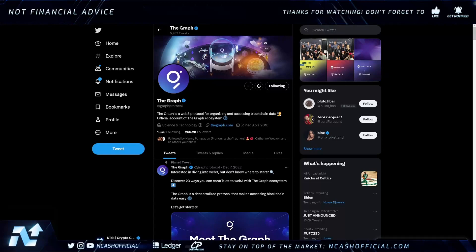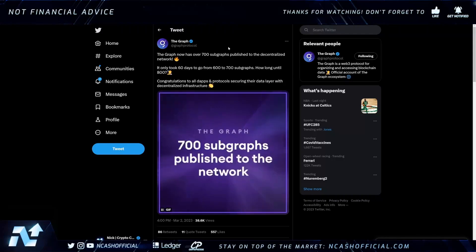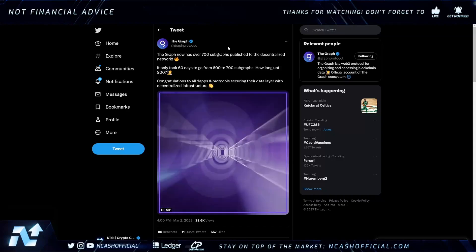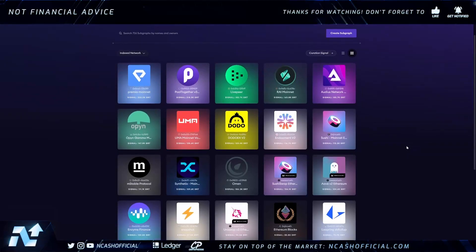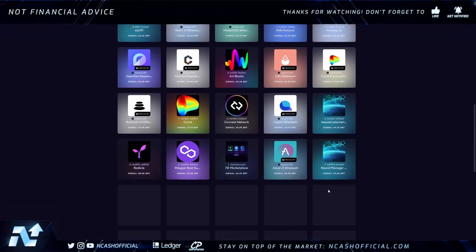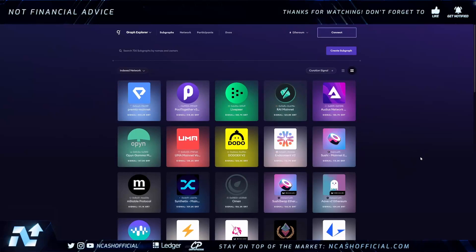The Graph has now hit over 700 subgraphs published to the decentralized network. It only took 60 days to go from 600 to 700 subgraphs — and we're already at 726, so this is continuously expanding. If you look at the subgraphs on here, you can find many favorite dApps: Sushi is here, UMA, SNX (Synthetix), Aave, Polygon, Curve — there's so much data being pushed over the graph. These subgraphs are crucial, and I believe this is a critical aspect for the Web3 economy.